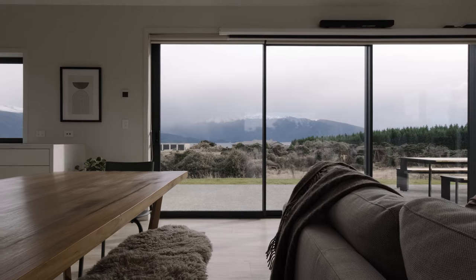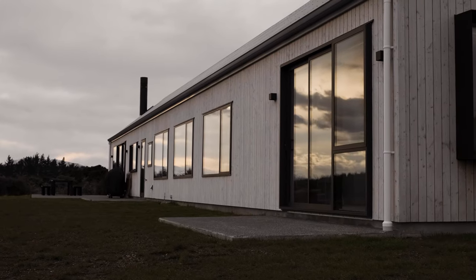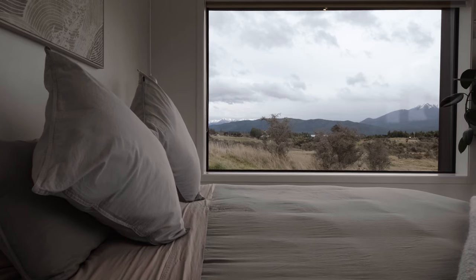We have almost 360-degree views here, so it was quite challenging to make sure that we could get the most out of them. We built a nice long shape so that we have windows at pretty much every angle, and every bedroom and every room takes advantage of that.